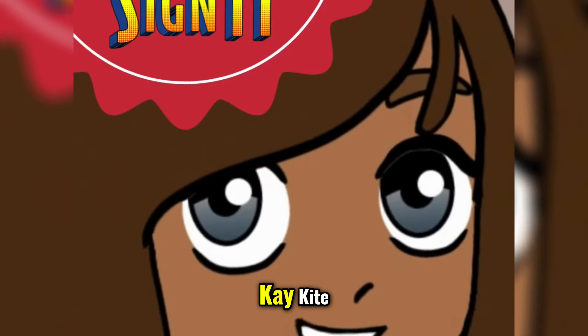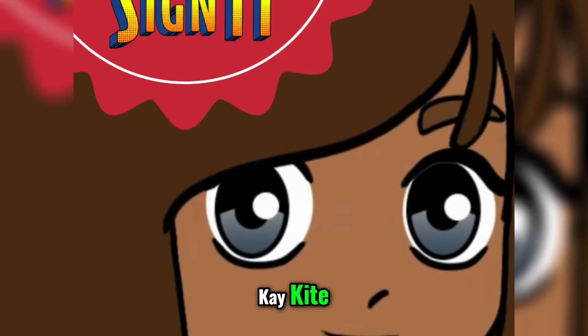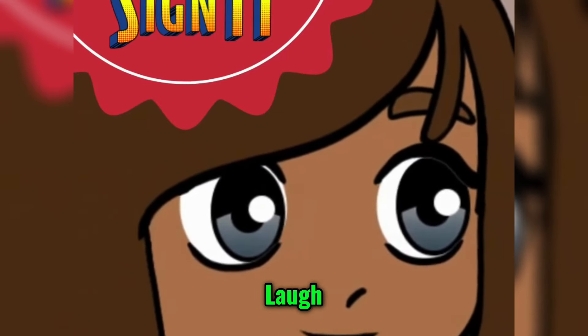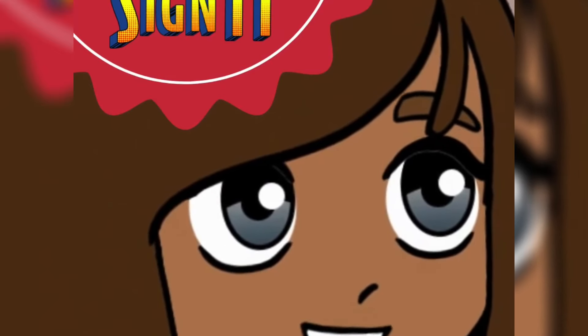K. K. Kite. Kite. Kitten. Kitten. L. L. Love. Love. Laugh. Laugh.